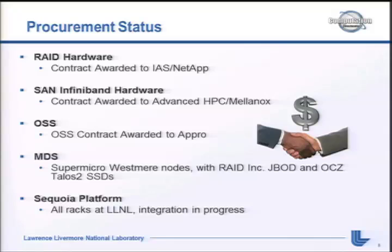Procurement status - everything's done. RAID hardware was awarded to NetApp via IAS, a small business reseller. The SAN InfiniBand hardware was Mellanox equipment, awarded to Advanch HPC. We got our OSS nodes from APRO, the provider of the TLCC2 clusters - a tri-lab capacity cluster procurement that Sandia, Los Alamos, and Livermore all run. The MDS is a pair of Supermicro Westmere nodes, and we purchased JBOD and some OCZ SSDs from RAIDing. All racks for Sequoia are on site now and being integrated.